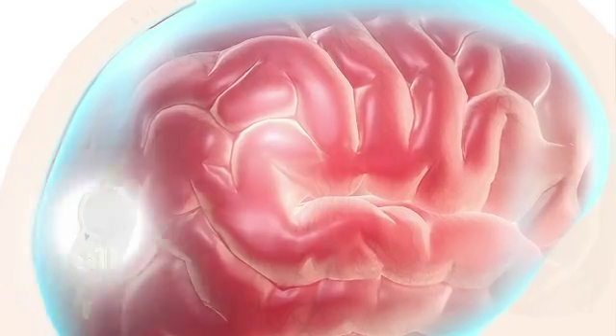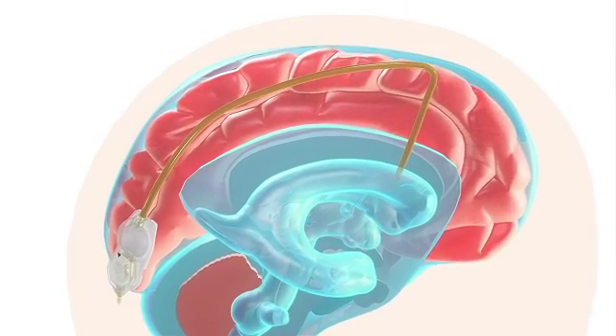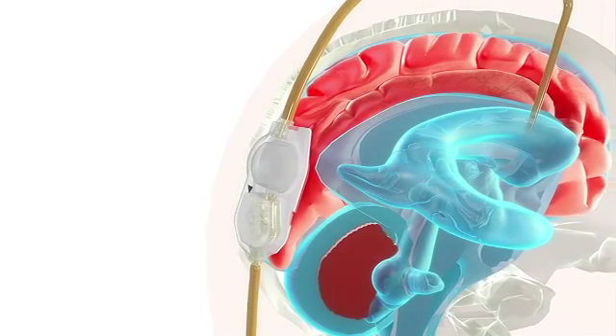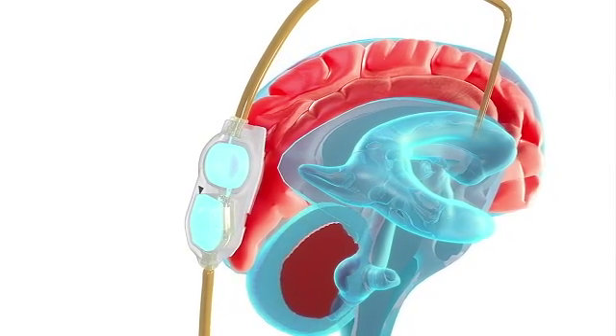Hydrocephalus is often called water on the brain. That water is actually the cerebrospinal fluid, or CSF. To remove the CSF, the surgeon implants a flexible tube with a valve mechanism called a shunt system. An incision is made on the scalp and a small hole is made in the skull to allow the ventricular catheter or tube to be placed in the ventricle, allowing the CSF to drain away from the brain. Another incision is made in the abdomen and the valve unit and associated tubing is passed under the skin between the scalp and the abdominal incision. The surgeon connects the valve unit to the ventricular catheter and then places the end of the peritoneal catheter into the peritoneal cavity or the abdominal area. Once the shunt system is in place, the one-way valve will automatically open to drain excess CSF into the abdomen whenever the pressure in the skull exceeds the valve setting.